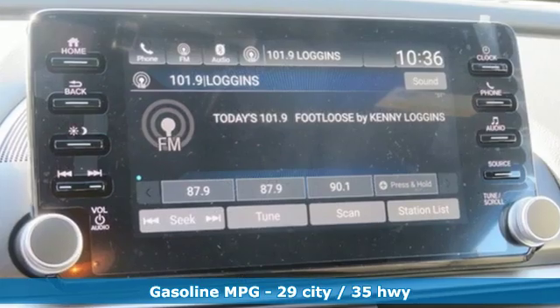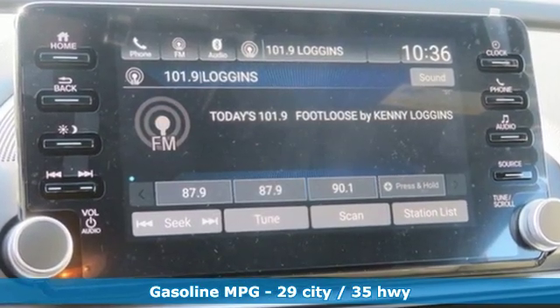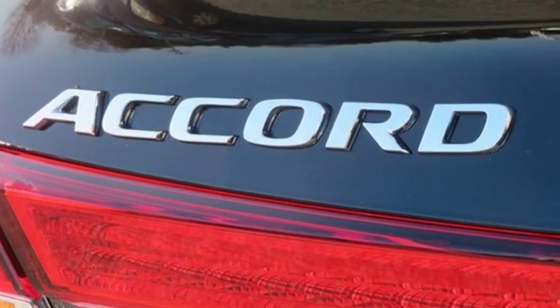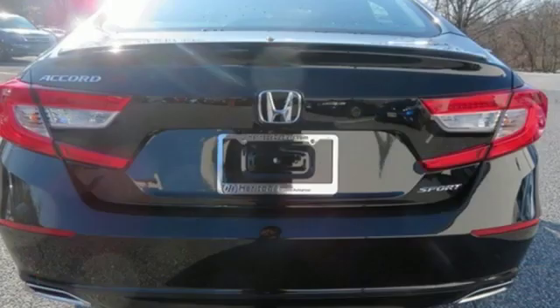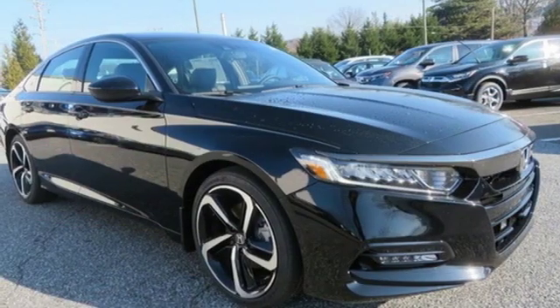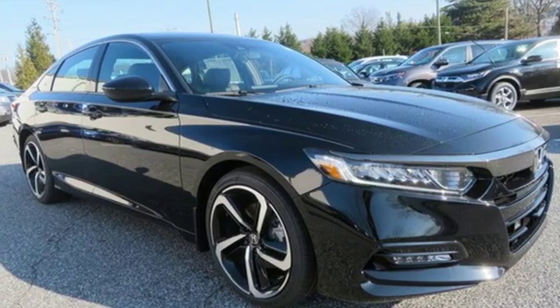Streaming audio, smartphone wireless charging, dual zone climate control, wireless phone connectivity, leather steering wheel, turbo inline four-cylinder engine, aluminum wheels, gas pressurized shocks, and LED low beam headlights.